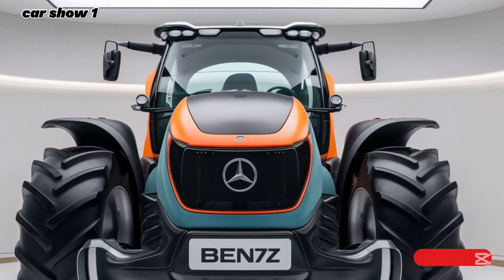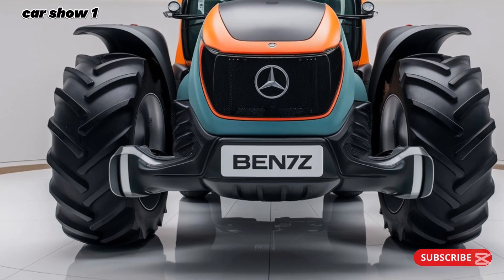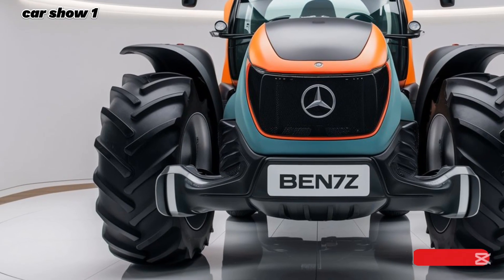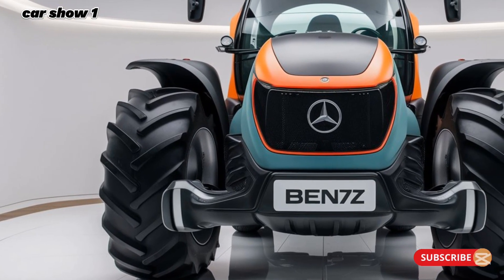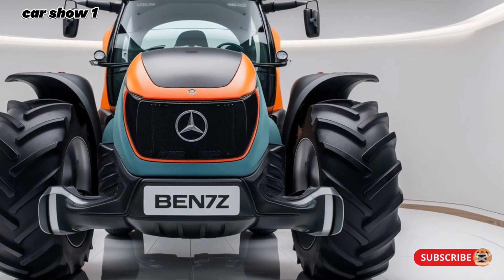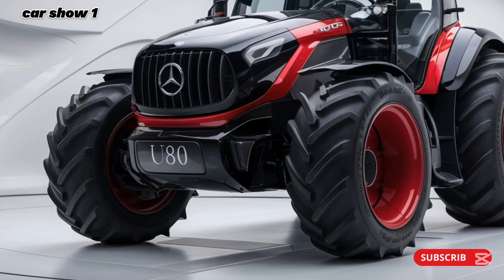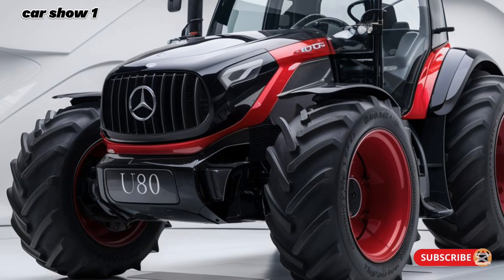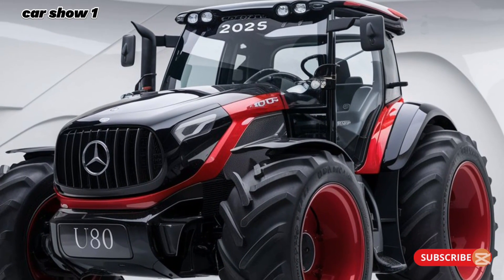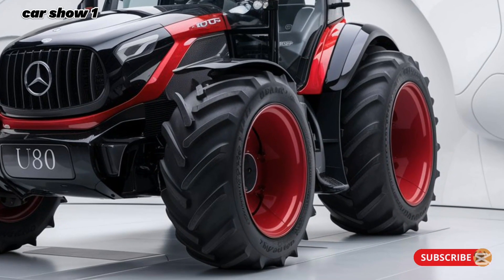To sum it up, the 2025 Mercedes-Benz U325 Tractor is a true game changer in the trucking industry. It combines cutting-edge technology, outstanding performance, and remarkable efficiency, all wrapped in a stylish and aerodynamic design. Whether you're a fleet manager looking for reliable workhorses or a driver seeking comfort and innovation, the U325 is ready to set new standards in heavy-duty trucking.